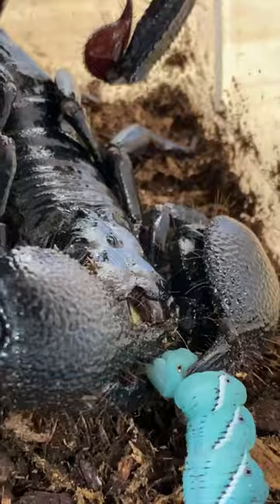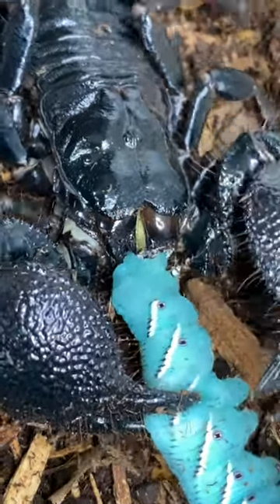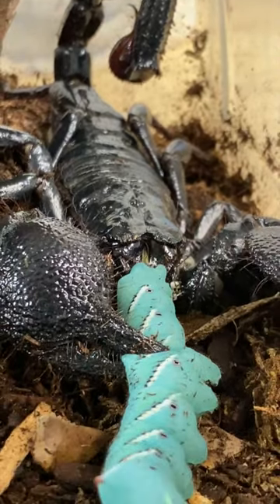Arachnids have what's called chelicerae, and on the scorpion, if you look carefully, they actually look like a second set of pincers. Look at those mouth parts — super cool.